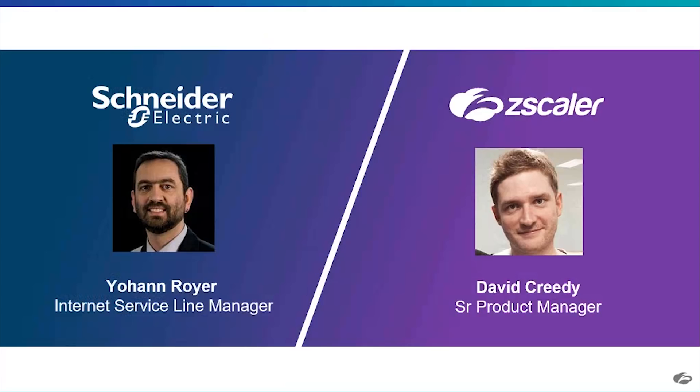I'm Johan Royer, the Internet Service Line Manager. I've been working for Schneider Electric for 22 years — it's my first and only company. I joined first as a security engineer, worked on laptop security and deploying files, then became Manager of the Global Network Operations Center for EMEA, and finally moved to Internet Service Line Manager three years ago. The Internet Service Line is the team in charge of all roadmap strategy and services around the internet — mainly internet security, proxy, firewall, DNS, remote access, and security solutions like micro-segmentation.